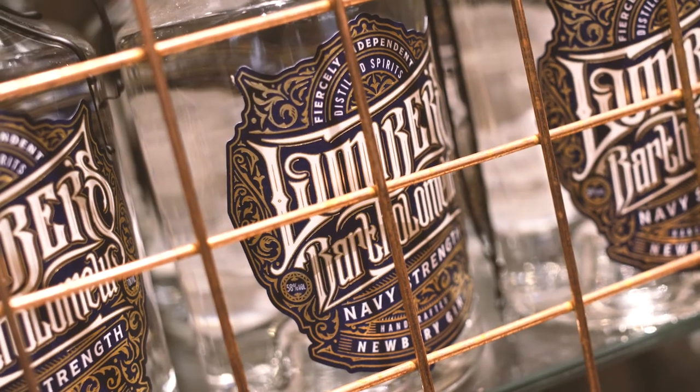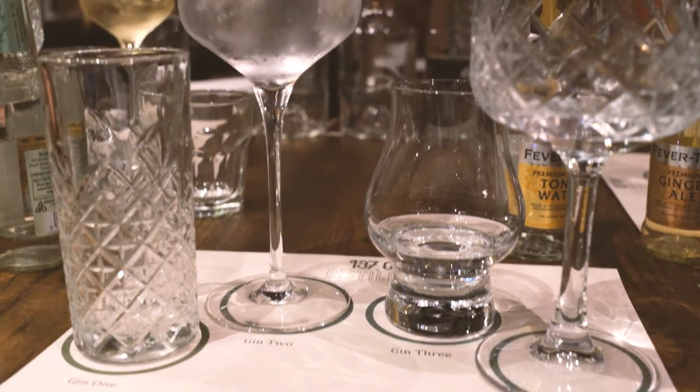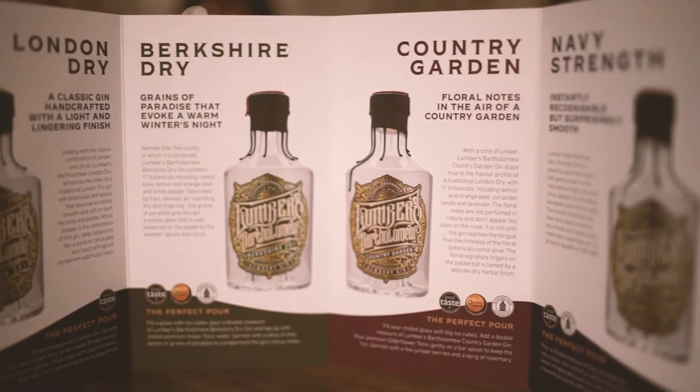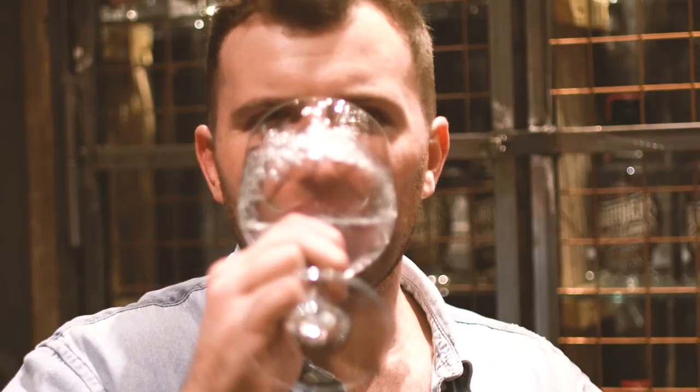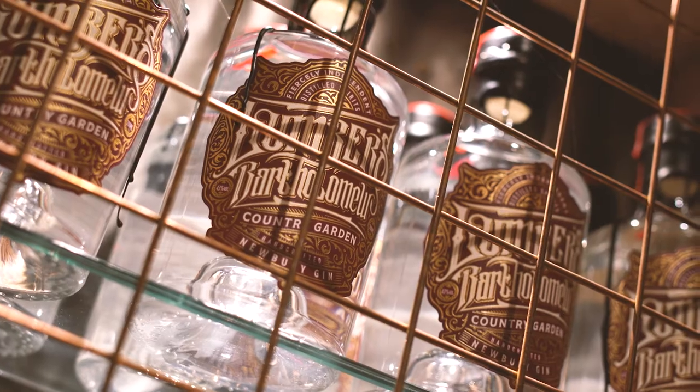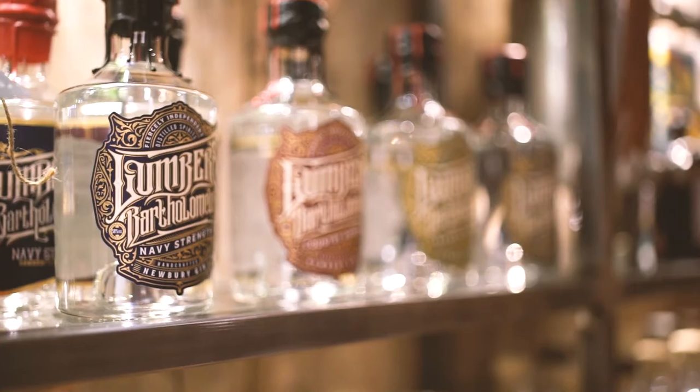Now we have the Navy Strength — let me give this a try. Wow, that is unbelievable. For a 58% gin, it is incredibly smooth with quite a delicate flavour. That is one of the nicest Navy Strength gins I've had by a long way. Now it's time for the fourth and final gin — the 137 Country Garden. Wow, it's very floral, with quite a herby kind of finish. We've got that mixed with an elderflower tonic which is bringing quite a nice sweetness to it. Very impressive.